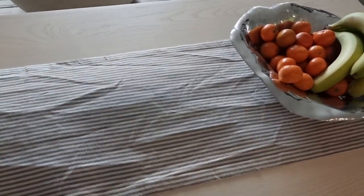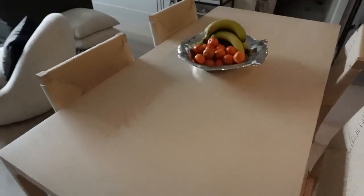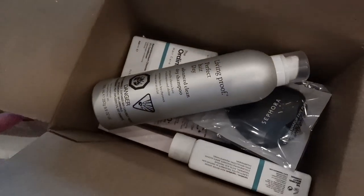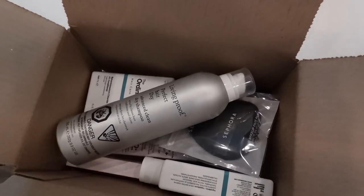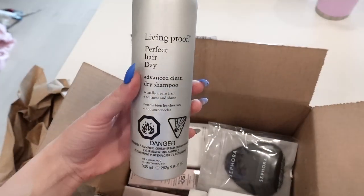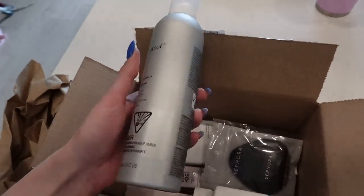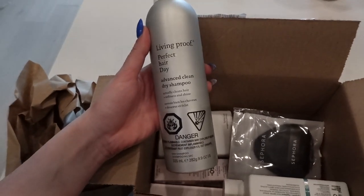Okay, I'm going to continue assembling this chair — looking much better, and still lots of room. I got a little Sephora package, mostly a restock of things I needed. I got this dry shampoo — I had a sample size since October and it lasted me quite a while, so I ended up getting the big one. I really like it; I don't use dry shampoo that frequently but it gives you a couple extra days if you need it.